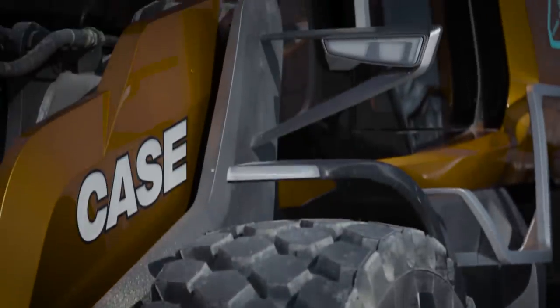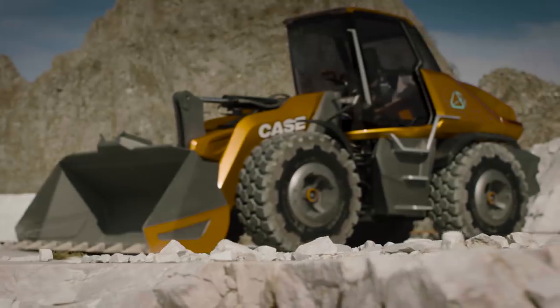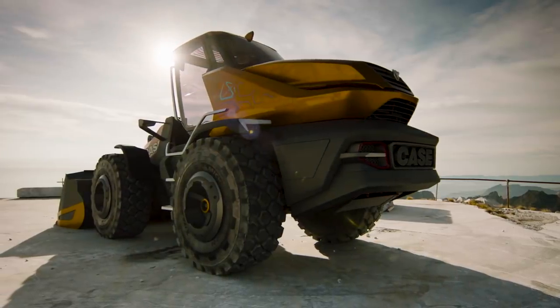Designed to be more comfortable, more efficient, and more connected than ever, this concept offers a glimpse into the future of wheel loader design. The aggressive yet flowing lines unify the hood, cab, wings, and loader arms in a visually striking whole.